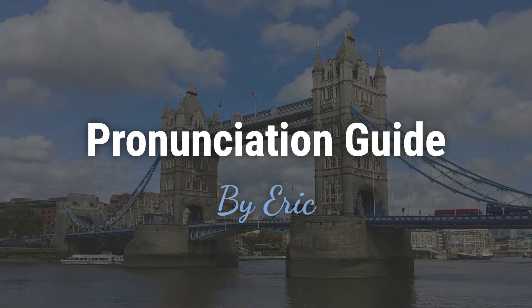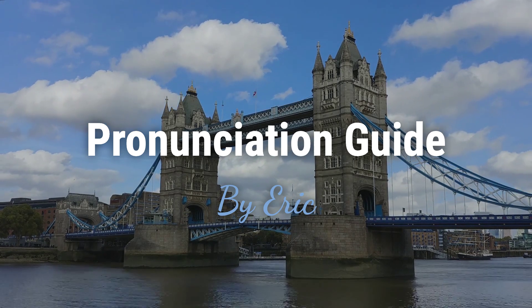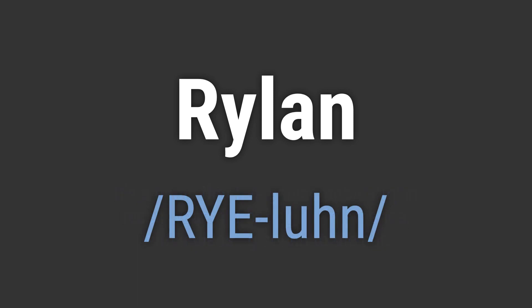Hello, this is Eric. Welcome to my pronunciation guide on some of the most mispronounced names in the world. It's a name that has gained popularity in recent years for baby girls in America, with a pleasing sound to the ear. It's pronounced as...